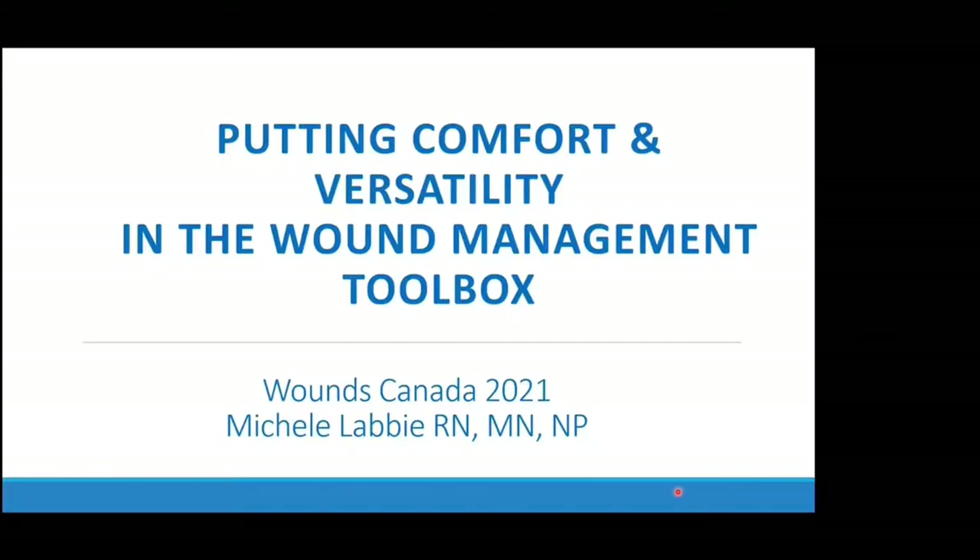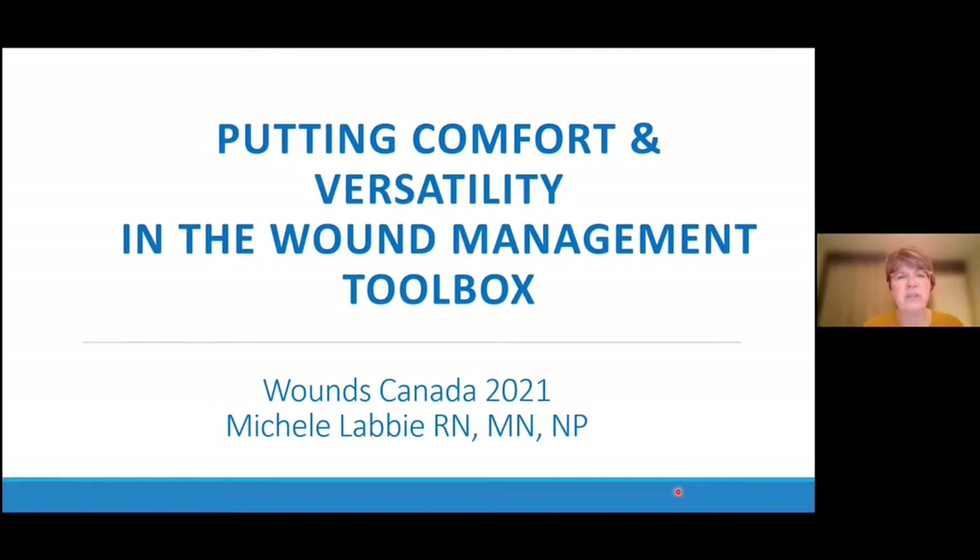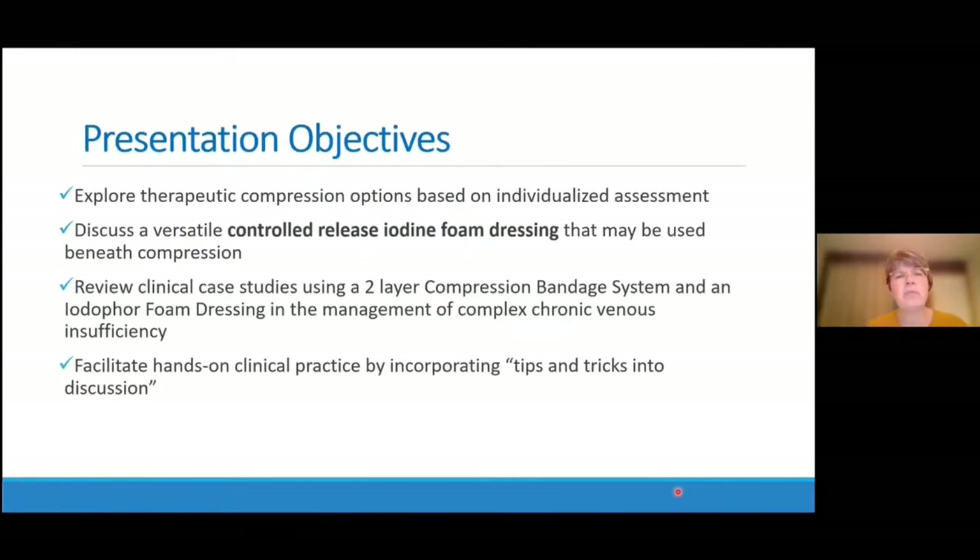Thank you, Shelley, for the introduction and thank you all for joining us today. Today we're going to be discussing putting comfort and versatility in the wound management toolbox. Our objectives are to explore therapeutic compression options, to look at a versatile controlled-release iodine foam dressing that can be used beneath compression, to review clinical case studies using a two-layer compression bandage system and an IOplex foam dressing, and to facilitate hands-on clinical practice by incorporating tips and tricks into our discussion.